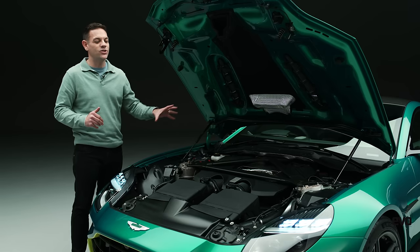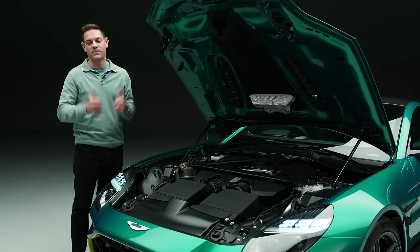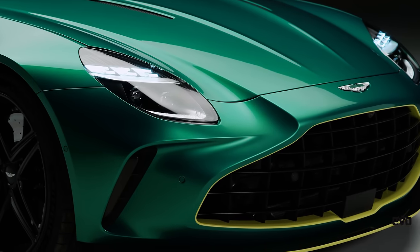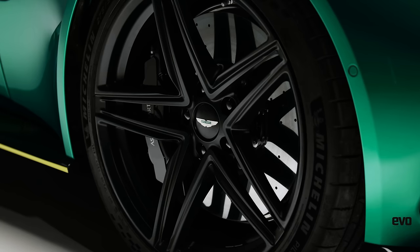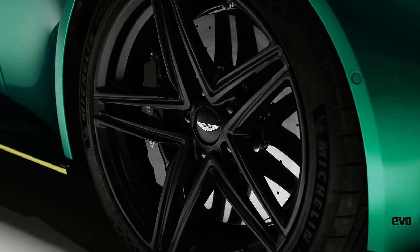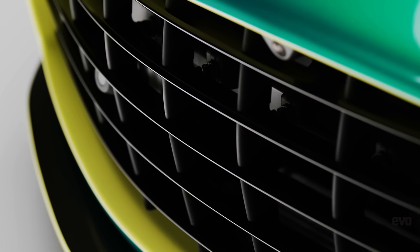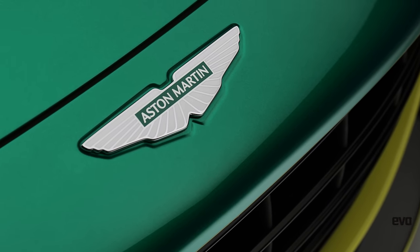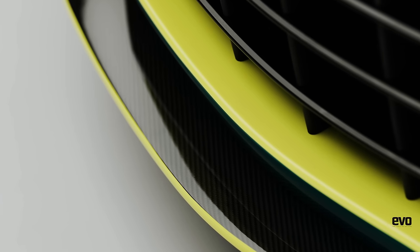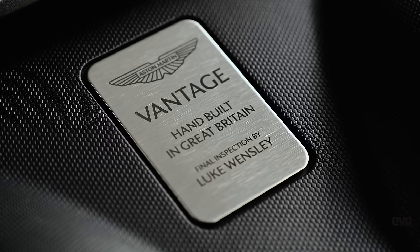Aston Martin assure me that everything else has stepped up with the engine. While the engine has 30% more power, the chassis and everything else has matched that level. That includes the eight-speed ZF gearbox, which now benefits from a shorter final drive ratio, new hydraulics for punchier shifts, plus a new shift strategy. Aston say the shorter final drive has a significant effect and, combined with more decisive gear shifts, really heightens the excitement.